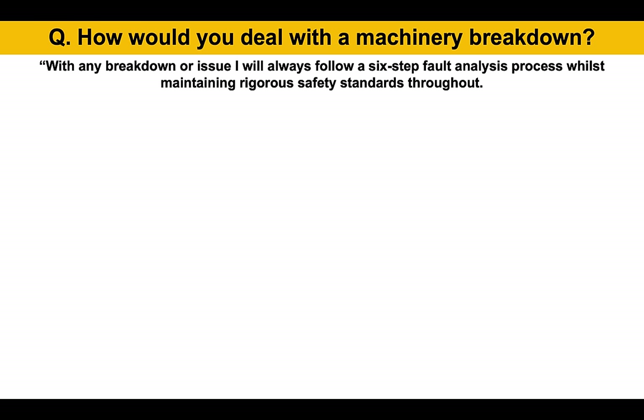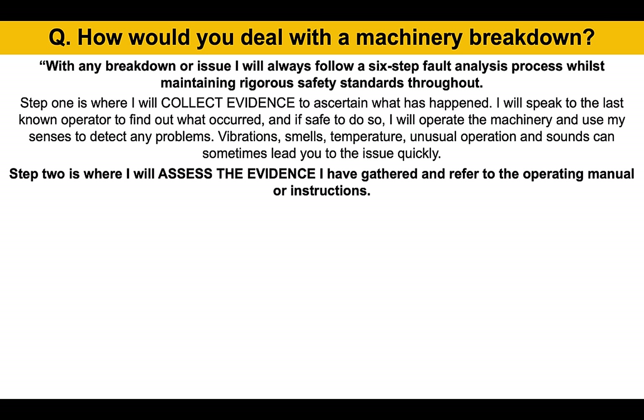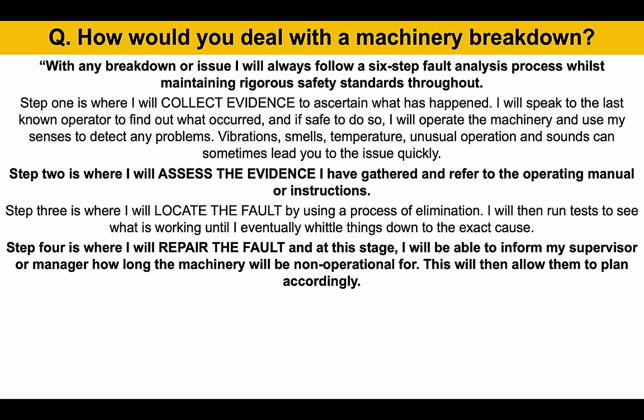How would you deal with a machinery breakdown? With any breakdown or issue, I will always follow a six-step fault analysis process whilst maintaining rigorous safety standards throughout. Step one is where I will collect evidence to ascertain what has happened — I will speak to the last known operator to find out what occurred, and if safe to do so, I will operate the machinery and use my senses to detect any problems: vibrations, smells, temperature, unusual operation, and sounds can sometimes lead you to the issue quickly. Step two is where I will assess the evidence I have gathered and refer to the operating manual or instructions. Step three is where I will locate the fault by using a process of elimination — I will run tests to see what is working until I eventually whittle things down to the exact cause. Step four is where I will repair the fault, and at this stage I will be able to inform my supervisor or manager how long the machinery will be non-operational for.